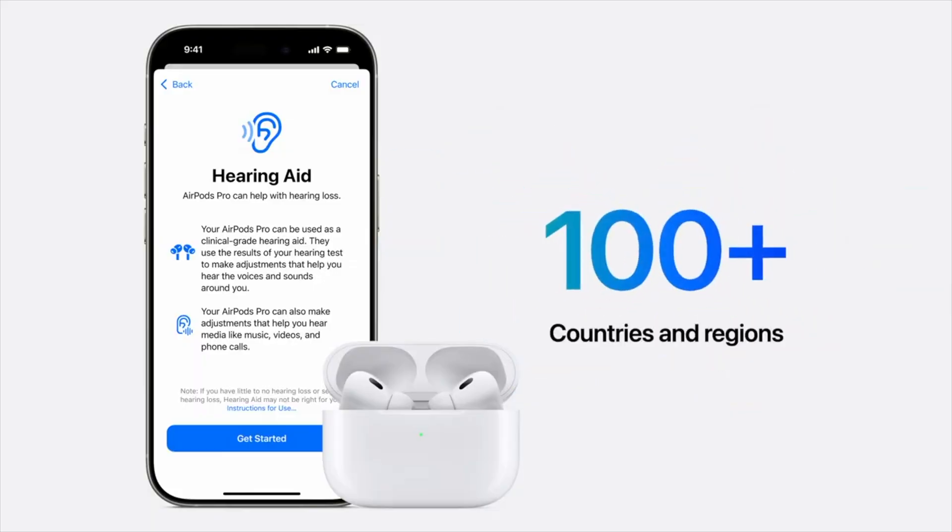These updates are coming to AirPods Pro 2 this fall via a software update with iOS 18, and will be available in over 100 countries including the US, Germany, and Japan. If you own AirPods Pro 2, this is definitely a feature-packed update you'll want to install as soon as it drops.